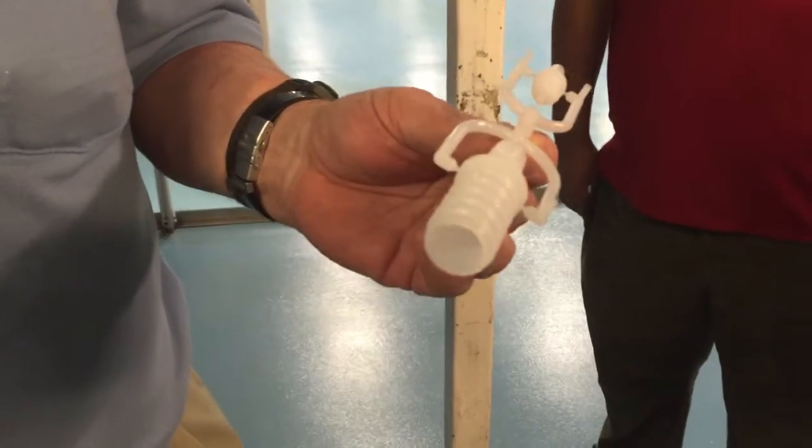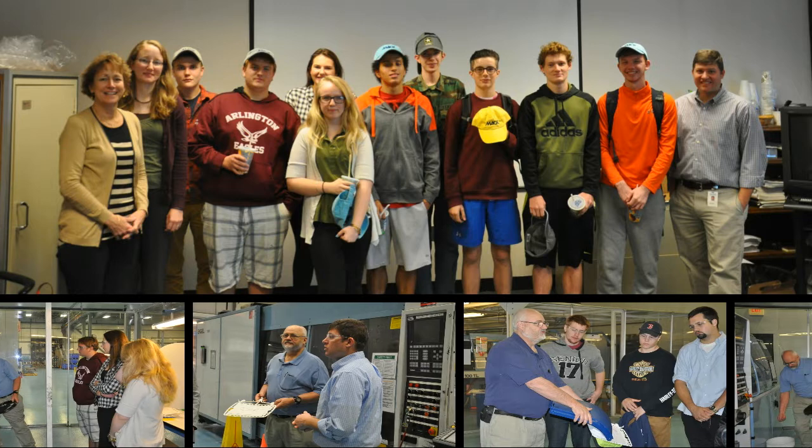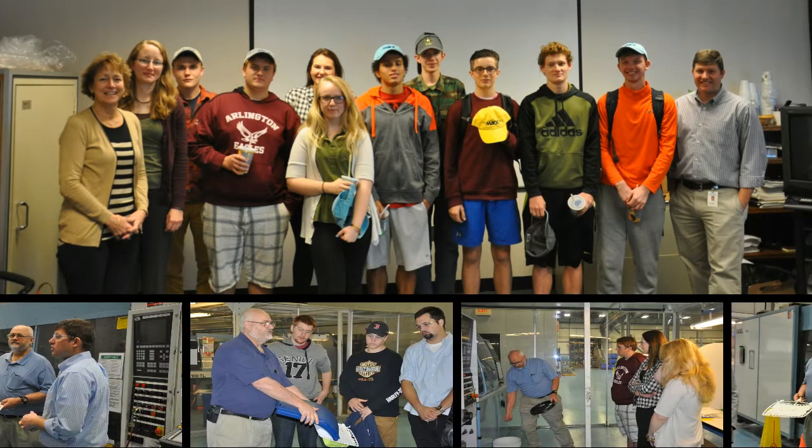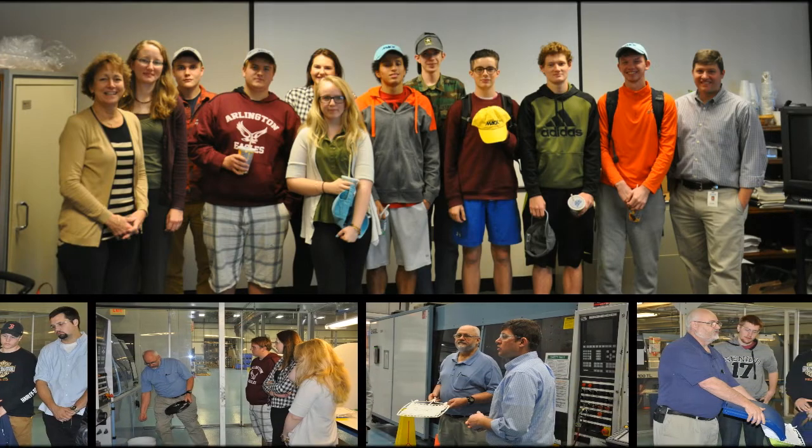I really appreciated describing the molding process to the students that we had here, and I hope that maybe we piqued their interest in some of the job opportunities and the careers that can be had in the manufacturing world.